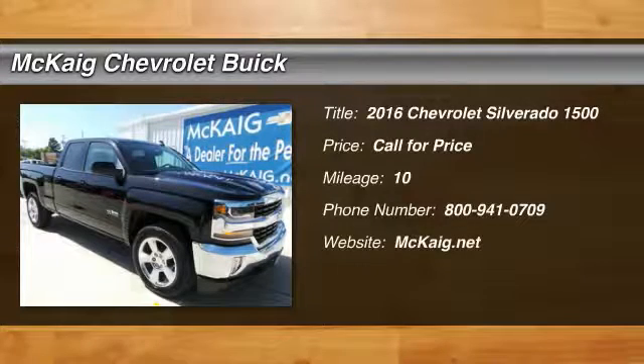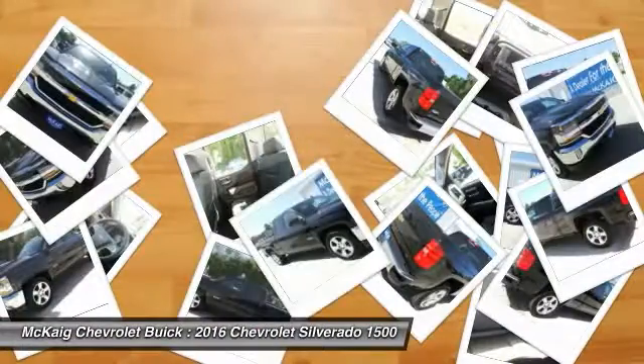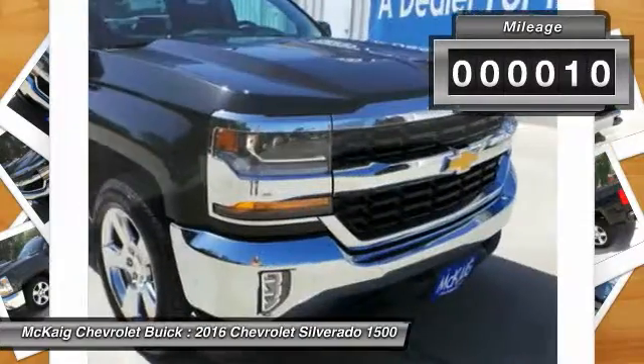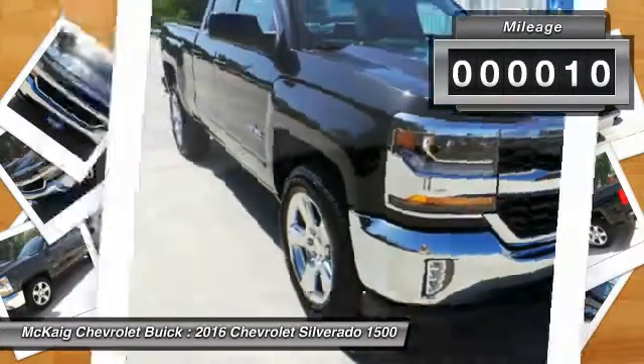2016 Silverado 1500. The Chevy Silverado 1500 has the lowest cost of ownership of any full size pickup. This vehicle has less than 100 miles. Here are some of this vehicle's great options.